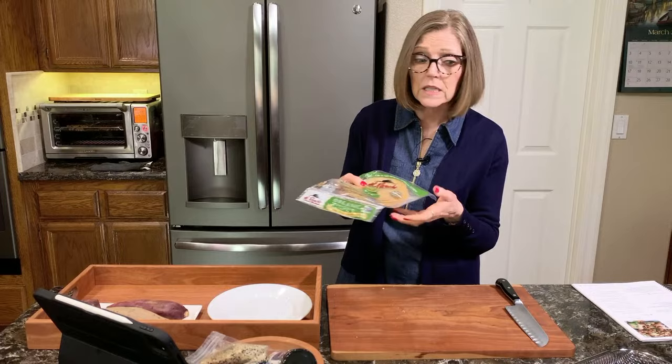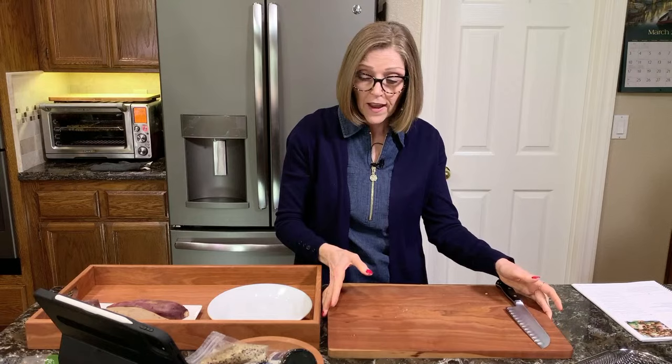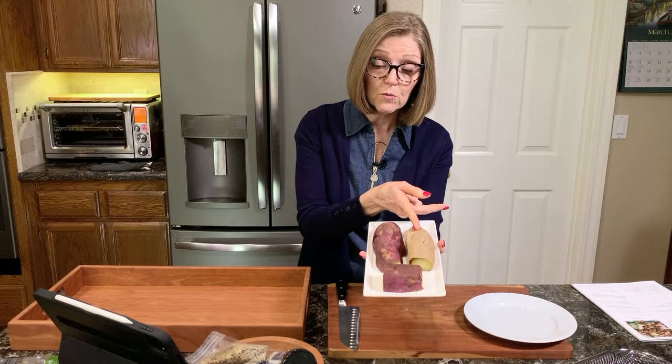Another thing we love: Japanese sweet potato croutons. These are a great topping for salads, an appetizer, or a snack — great for movie night, for kids, for company, really delicious. I have here a Japanese sweet potato and a Hannah sweet potato — they have a creamy inside.